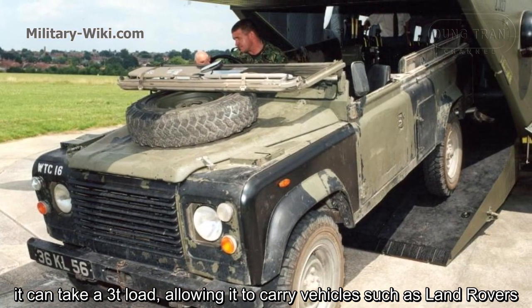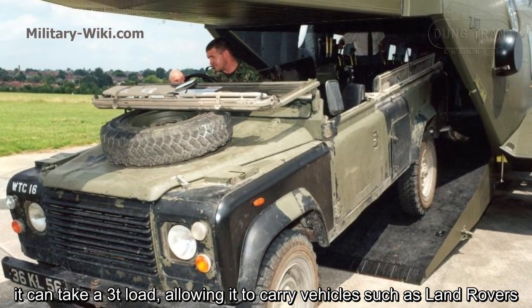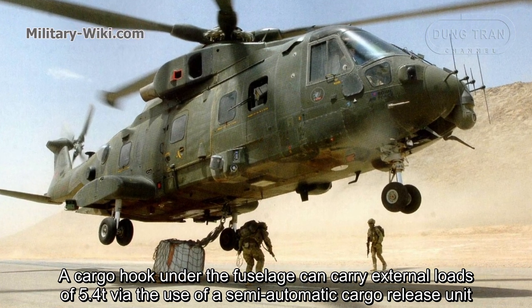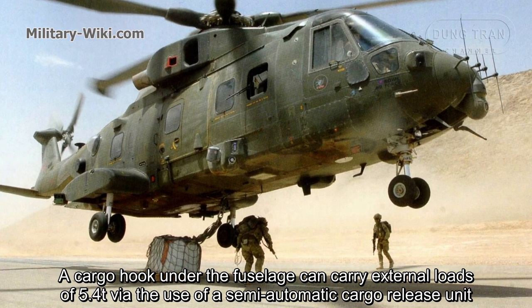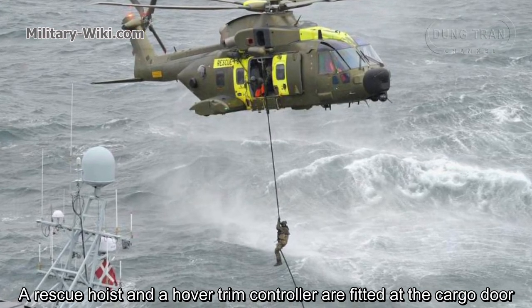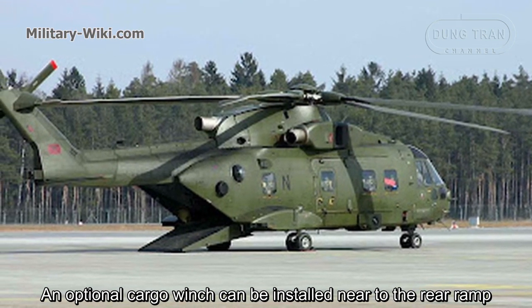It can take a 3-ton load, allowing it to carry vehicles such as Land Rovers. A cargo hook under the fuselage can carry external loads via the use of a semi-automatic cargo release unit. A rescue hoist and a hover trim controller are fitted at the cargo door, and an optional cargo winch can be installed near the rear ramp.